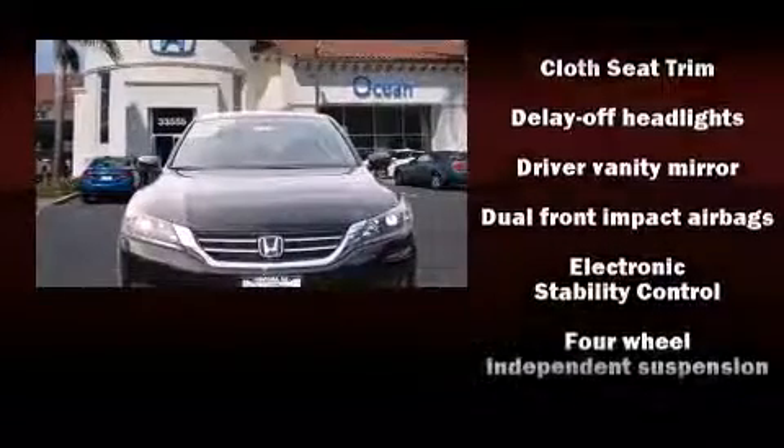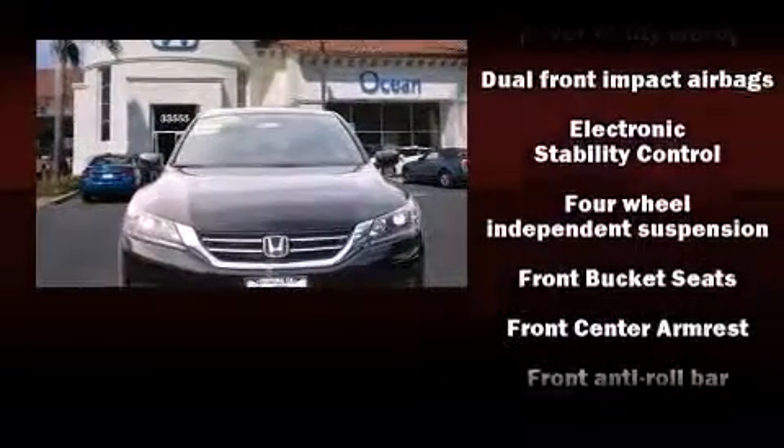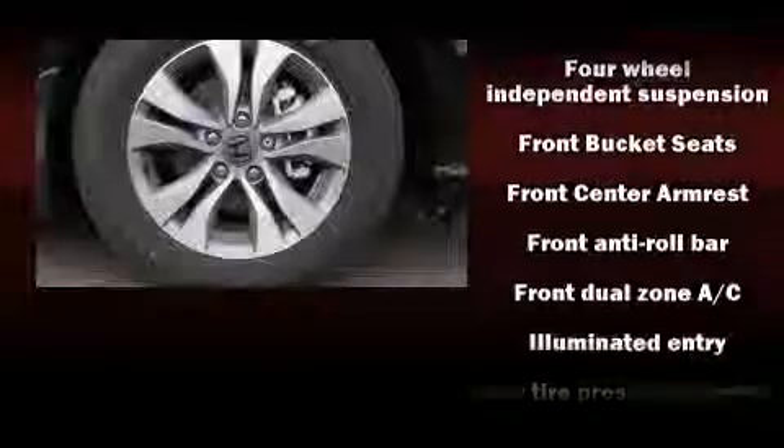Top features include front bucket seats, front dual-zone air conditioning, remote keyless entry, and more.